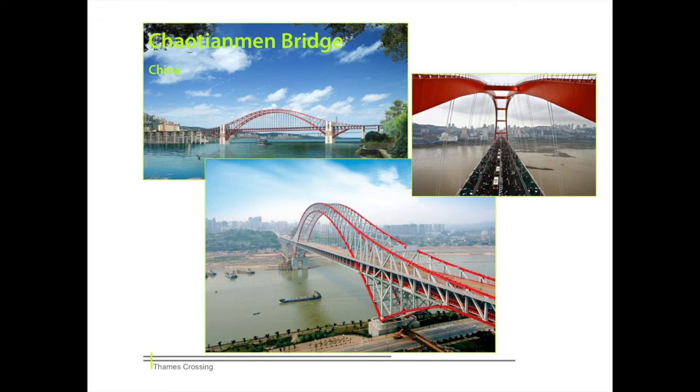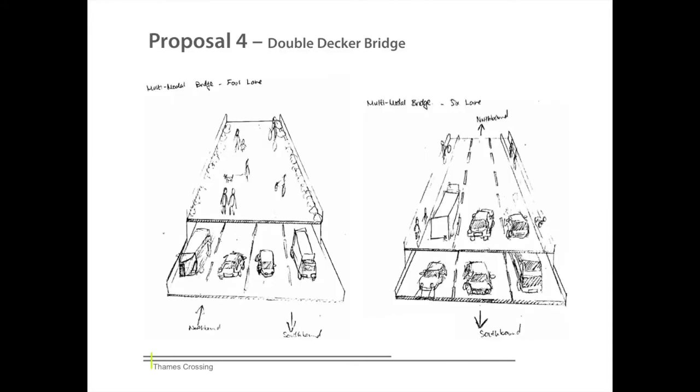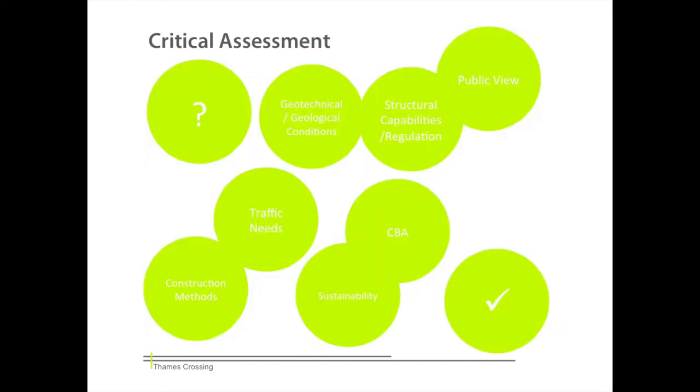An example of such a system is the Chaotianmen Bridge in China, giving an idea of how such a bridge could look. This design will allow us to build within the applied height restrictions while providing an aesthetically pleasing design unlike any other bridge currently in London. For the deck of the bridge, the double-decker concept first suggested for a tunnel can also be applied. Depending on user demand, the levels can be designated to various users — one sketch shows pedestrians on the upper level in an almost park-like environment, while the other shows traffic on both levels. The overall design will become more specific once data on ground conditions and current traffic situation has been processed.